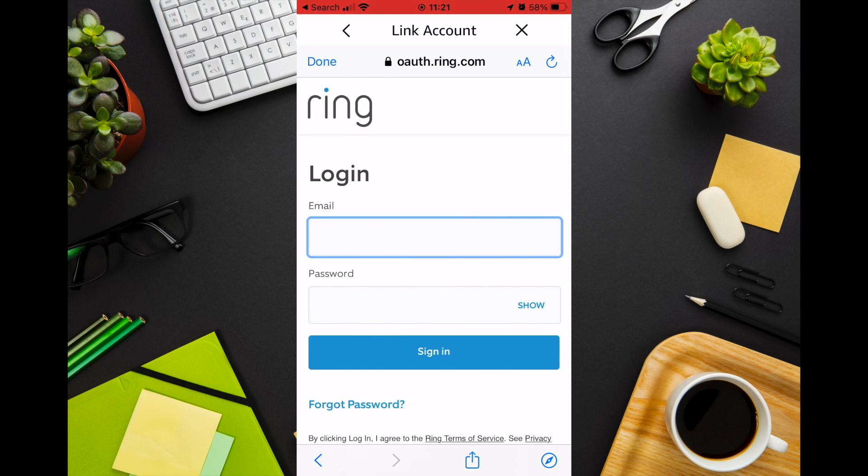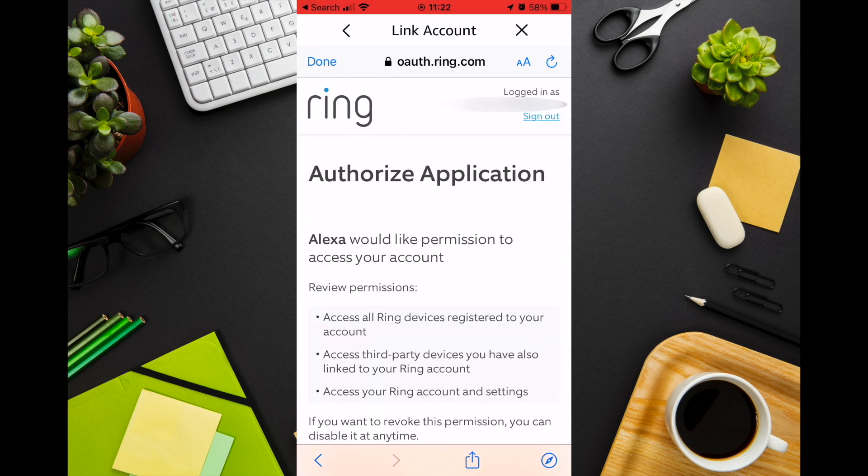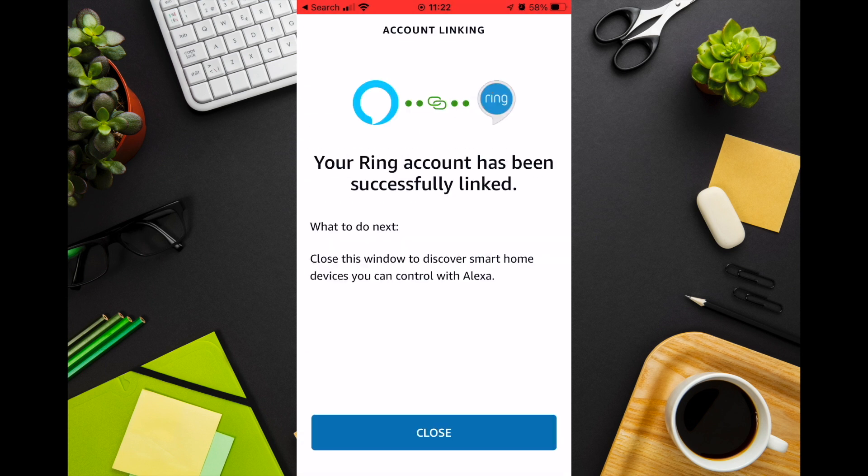Log in to your Ring account. You will then be asked to authorise the sign in. You will now see that the Ring account has been successfully linked.